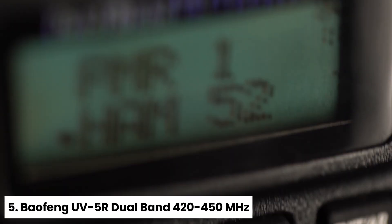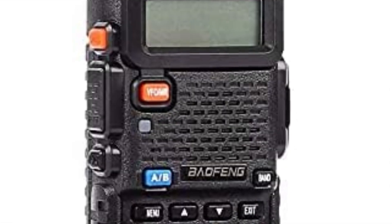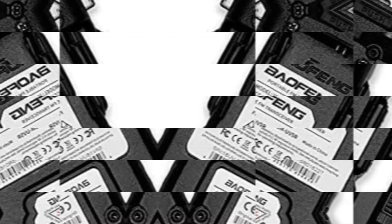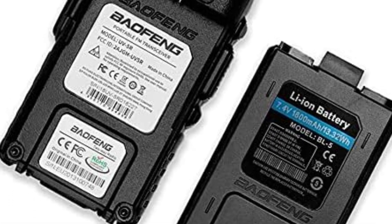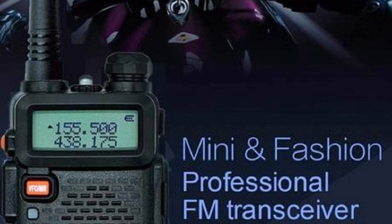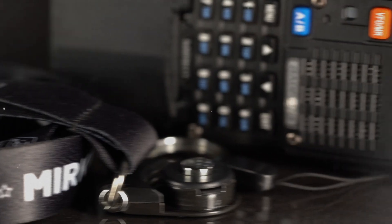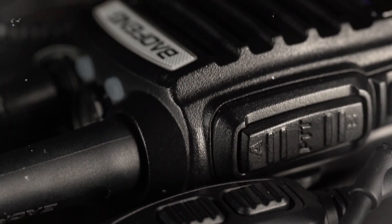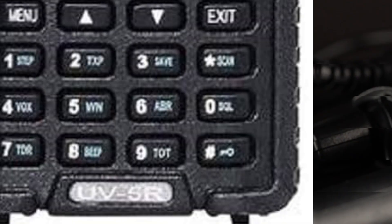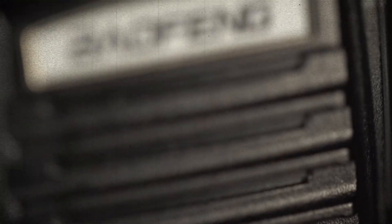Number 5: Baofeng UV-5R Dual Band 420-450 MHz. Looking for a versatile and reliable dual-band radio? The Baofeng UV-5R is a must-have, offering a wide frequency range of 144-148 MHz and 420-450 MHz for seamless communication. The dual-band display and dual-standby feature allow for efficient operation, while the A-B band independence provides added convenience. One standout feature of the UV-5R is its high or low TX power selection and busy channel lockout, ensuring optimal performance in various settings. The tricolor background light and large LCD display make it easy to read and operate, even in low-light conditions.